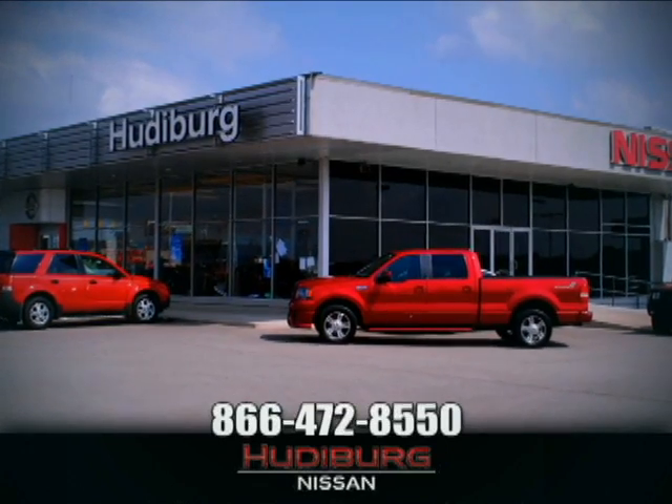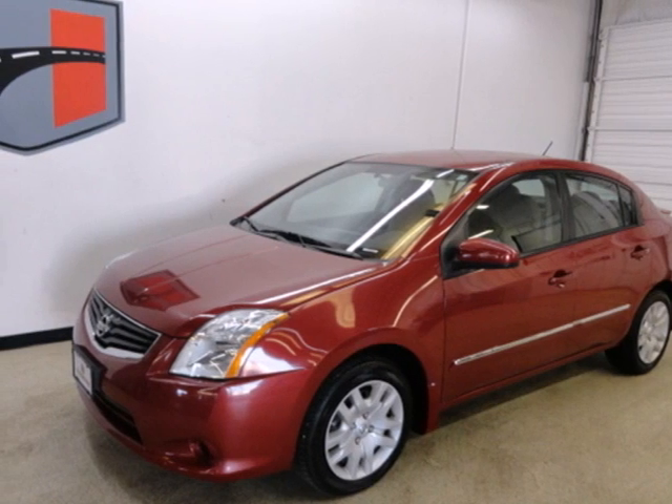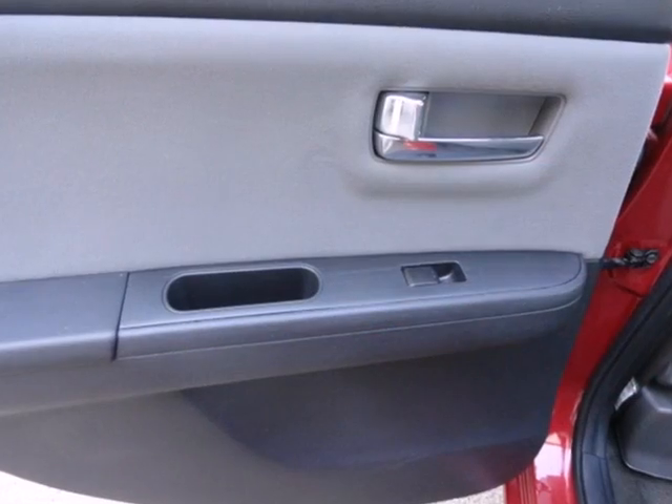At Hudeburg Nissan, we'll give you more. It's a 2011 Nissan Sentra. This stunning sedan is packed with standard features,